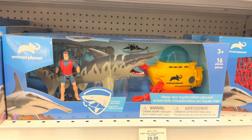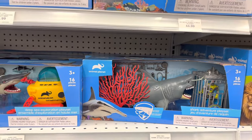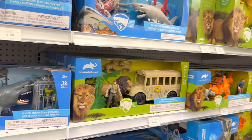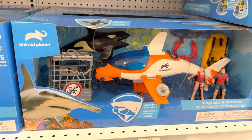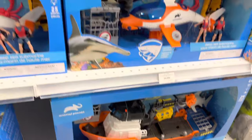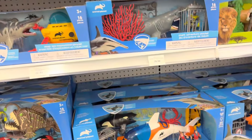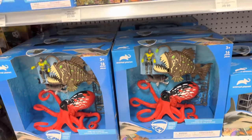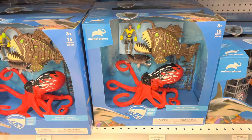Deep sea exploration set, shark adventure playset. Oh, they have the Animal Planet ones, and they have the deep sea submarine. And they got the boat that we got last time. And the last set they have is the deep sea creatures.